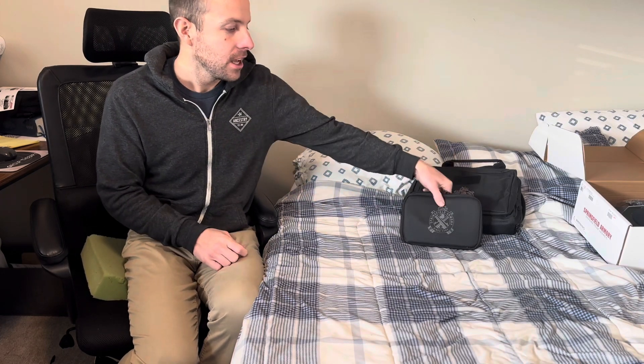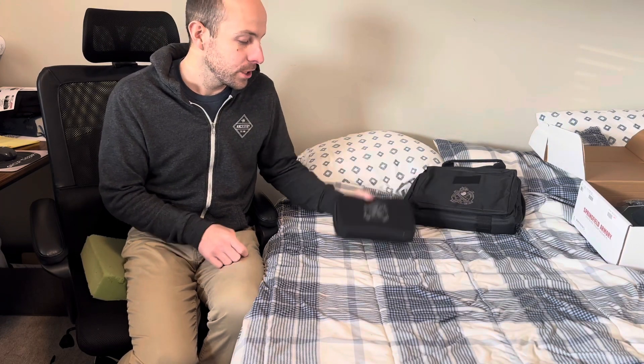If you've been looking online to get a great deal on a firearm and you've come across LockedLoaded.com and you're not sure, stick around. I'm going to share my experience purchasing this Springfield Armory Hellcat Pro from them. I got it this week. It's really exciting.